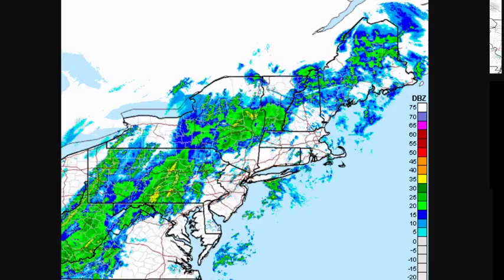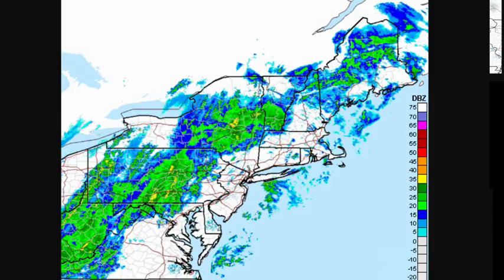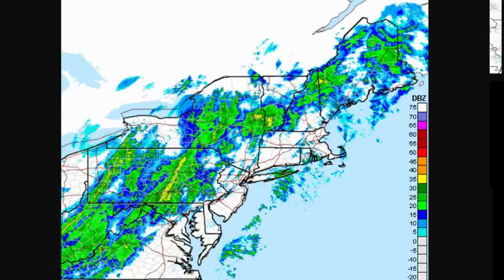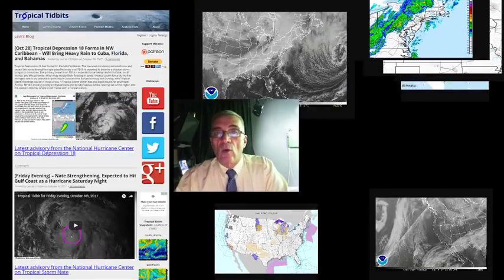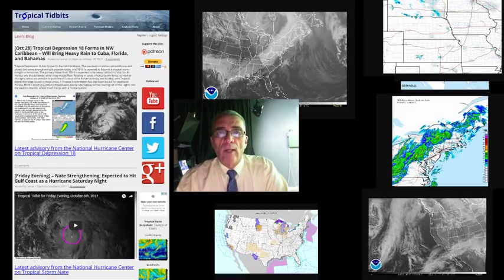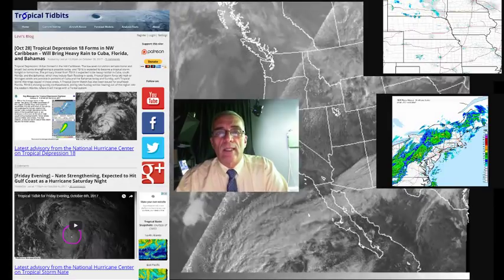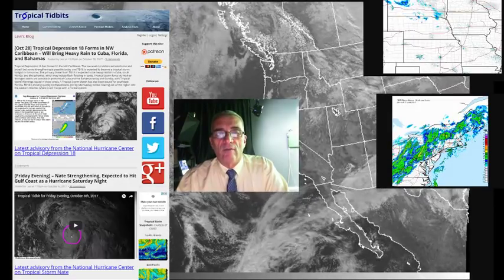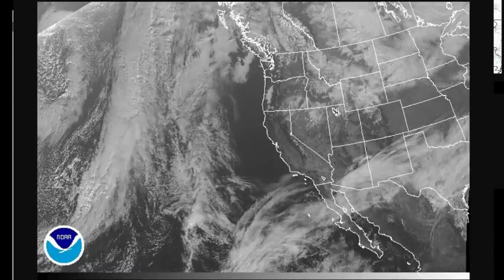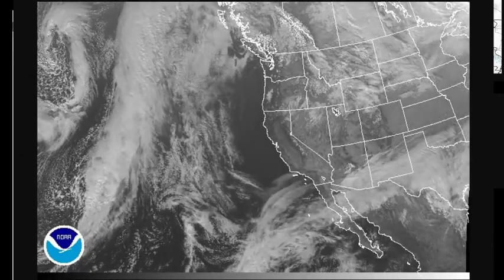Then we're going to start the process of — let's call it a stair-step decline in temperatures over the next couple of days. This weather front is going to be playing a role in our weather going forward. I want to put up the satellite view of the west because as all of this is happening, we are seeing the weather in the west calming down. And this is very important to our weather in the east.